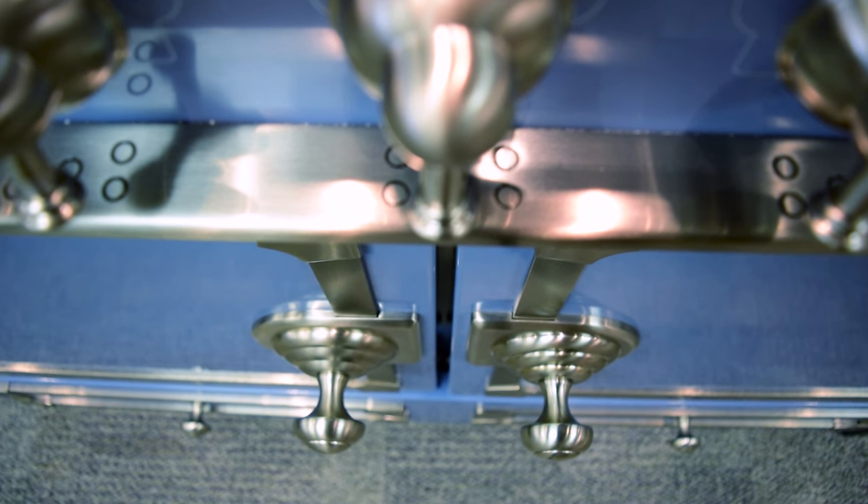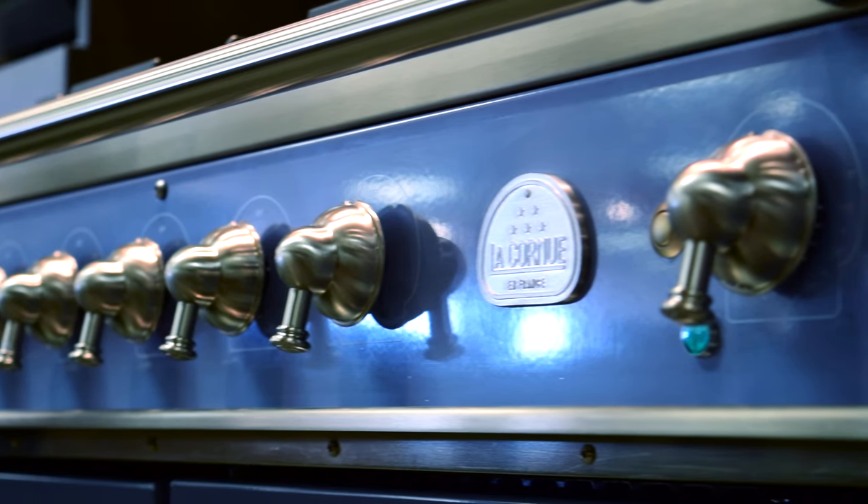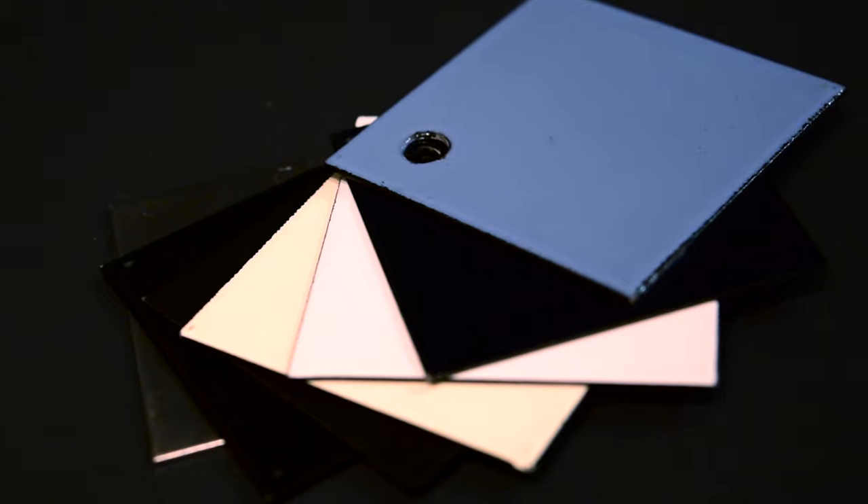Not only will it last you for years to come, it'll look good while doing so. The Cornu Faye 110 range from La Cornu comes in ten different color finishes.